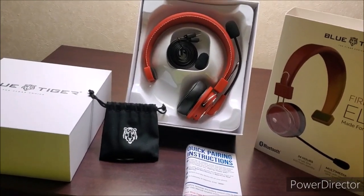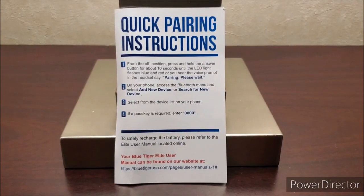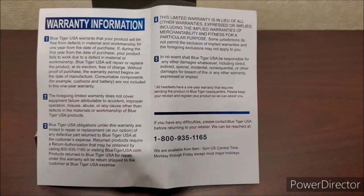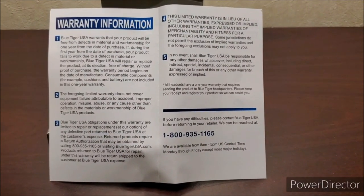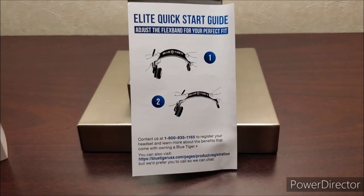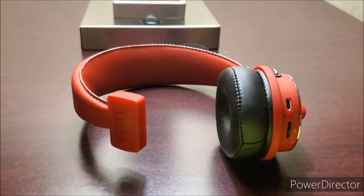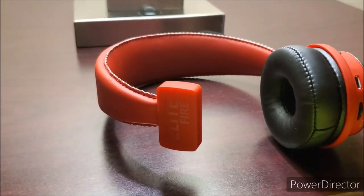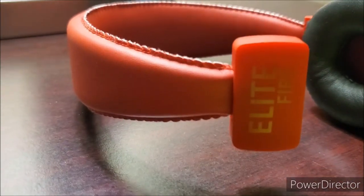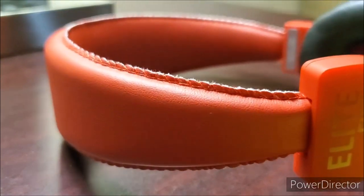When you first open your box, the first thing you want to locate is your quick pairing instructions. Open them up — you'll find your warranty information, and on the back side, how to adjust the flex band for your perfect fit. The flex band is wrapped in premium protein leather with an alloy core allowing for all day comfort. Blue Tiger headsets are comfortable headsets.